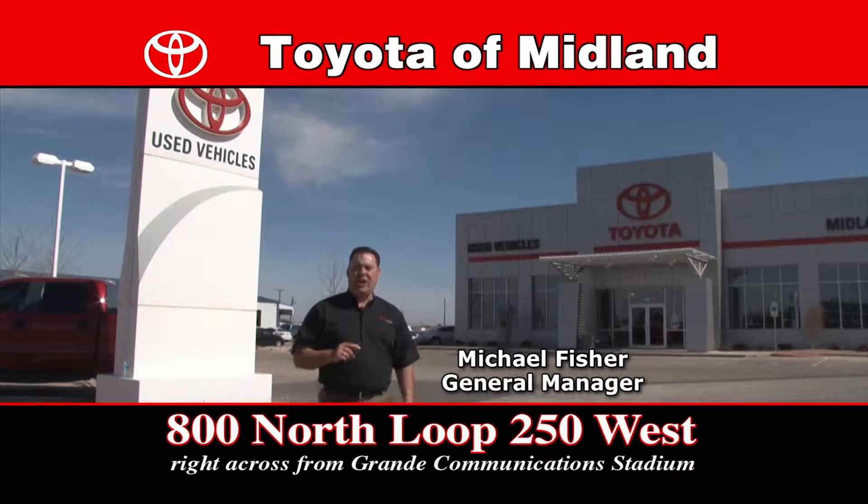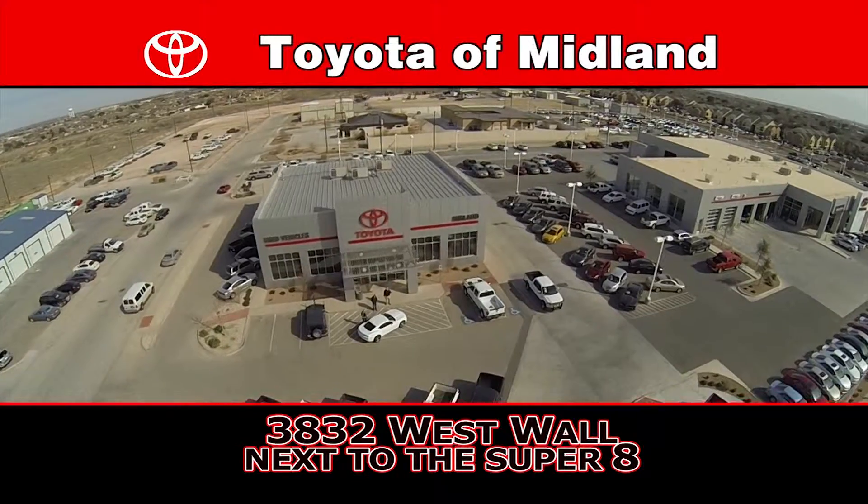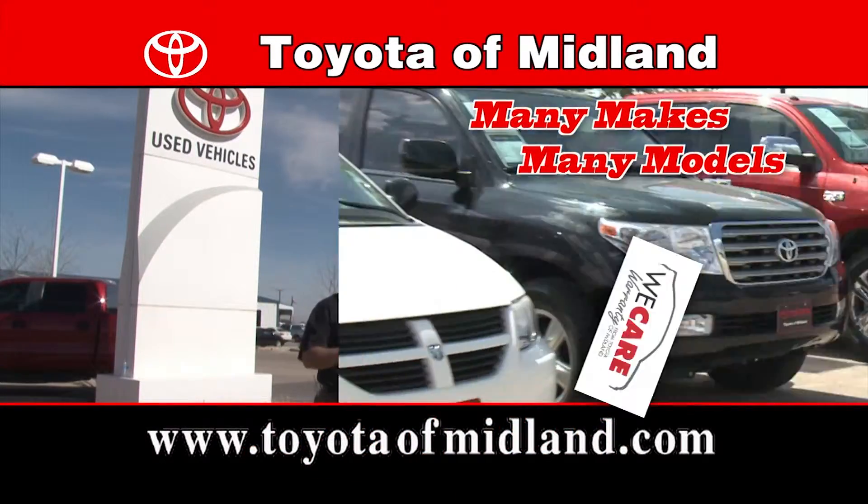Hi folks, Michael Fisher here at Toyota Millen. It's summertime and it's time for that new pre-owned vehicle from Toyota Millen. Our selection's better than ever — we got Ford, Chevy, Dodge, Toyotas.